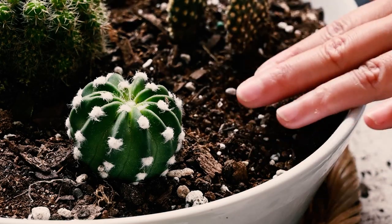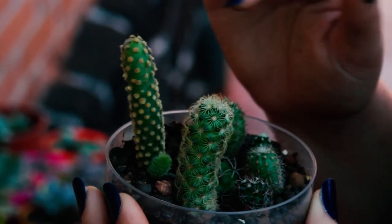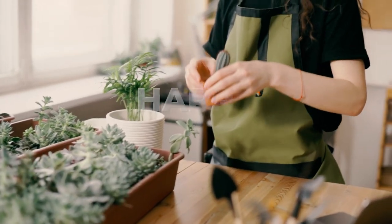With the right care and attention, these resilient plants will thrive, gracing your space with their beauty for years to come. Happy gardening!